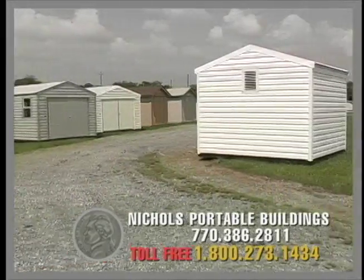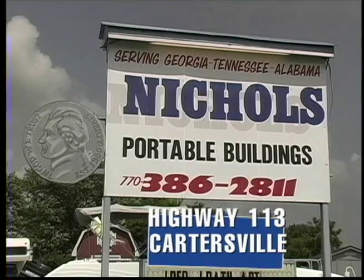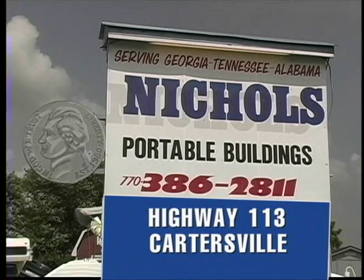Don't let the big stores fool you. Shop Nichols Portable Buildings and buy direct from the manufacturer. Save 25% guaranteed, up to $500 on in-stock gazebos.